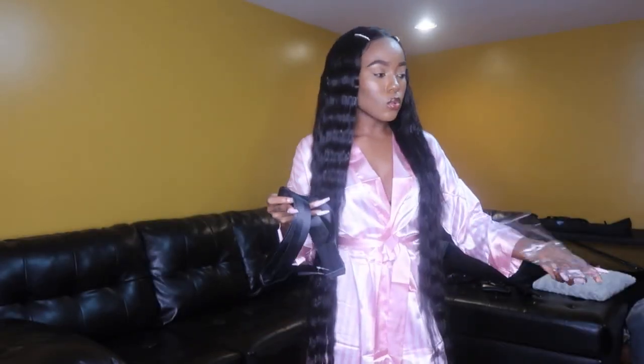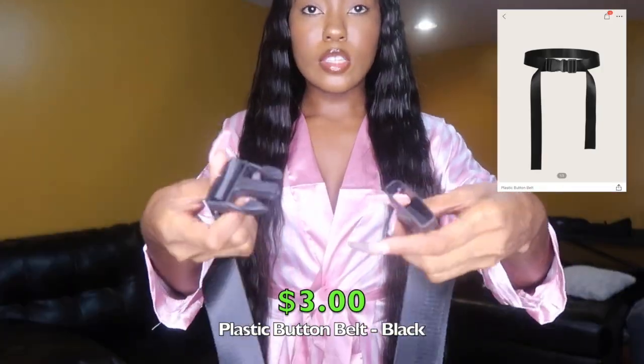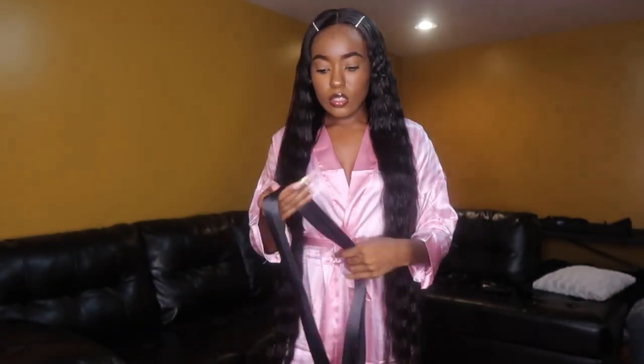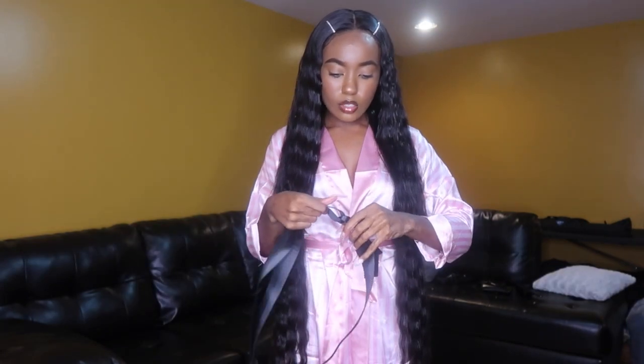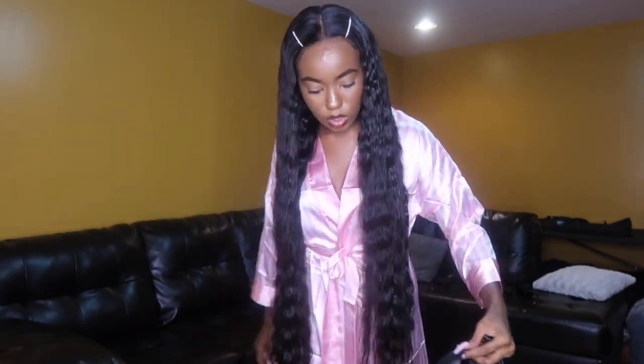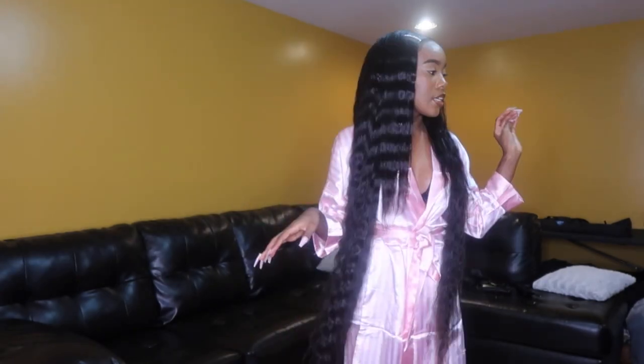The next accessory is a belt. It's just this seatbelt type of thing — it hooks right here and you can adjust it to tighten or loosen. I got this because I'm trying to put together some looks and I need all types of different accessories and belts. I'll need to try it with a pair of pants to really show y'all what I'm going for.